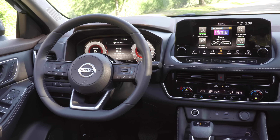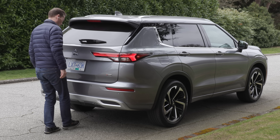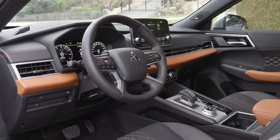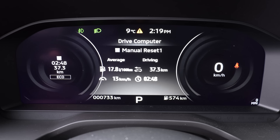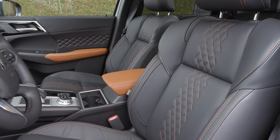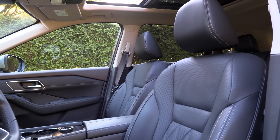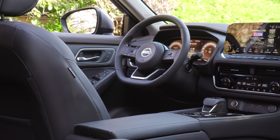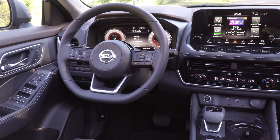They do differ on some base model features. The Rogue offers a standard heated steering wheel, while the Outlander offers this one trim up from base. However, one trim up from base, the Outlander gets a hands-free power liftgate with adjustable height, a wireless charger, panoramic sunroof, a 9-inch touchscreen with Android Auto, and wireless Apple CarPlay on the LE, SEL, and GT trims. A 12.3-inch digital driver display, heated rear seats, and quilted leather seats are standard on the SEL and GT trims, with a head-up display on the top two trims. On the Rogue, you need to move up to the top Platinum trim to get the motion-activated power liftgate, 9-inch touchscreen, wireless Apple CarPlay, 12.3-inch digital instrument cluster, quilted Nappa leather seats, heated rear seats, wireless charger, and head-up display.